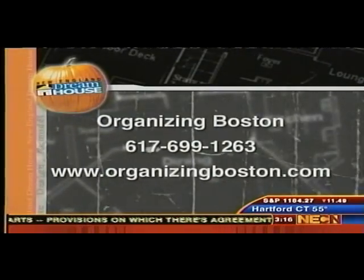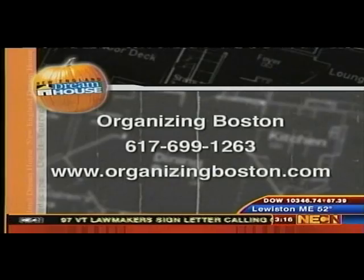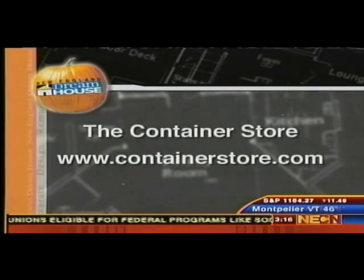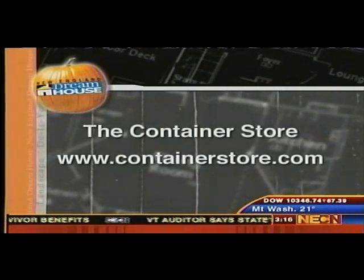The number for Organizing Boston is 617-699-1263. The website is organizingboston.com. We certainly could not have done this project without the Container Store, which donated all these goods. Their website is containerstore.com and they have stores in Natick and Chestnut Hill, Massachusetts.